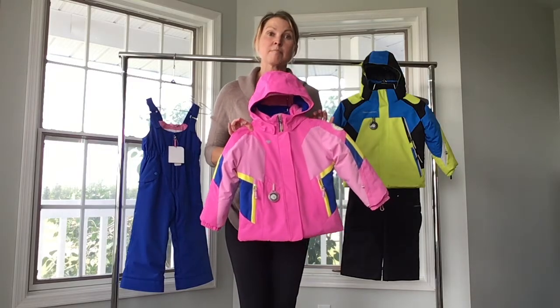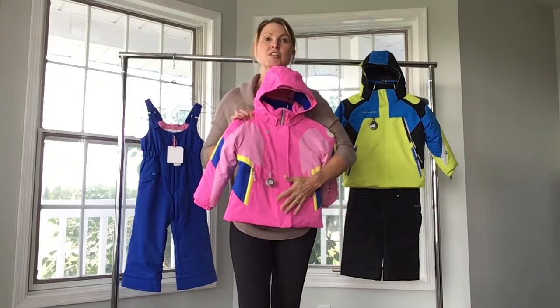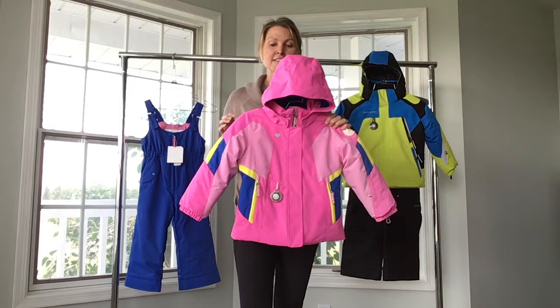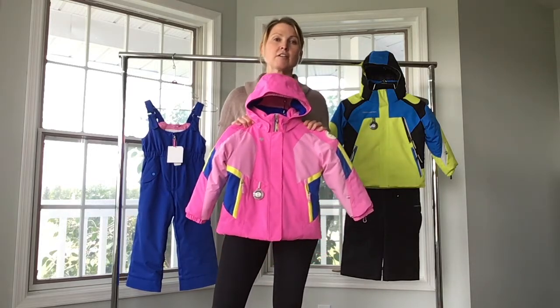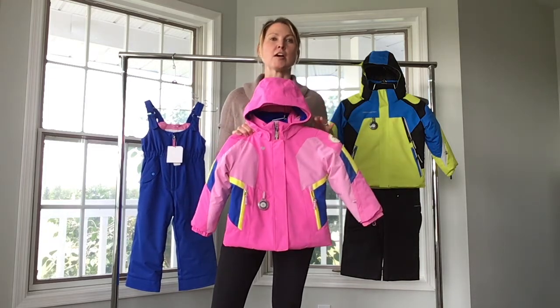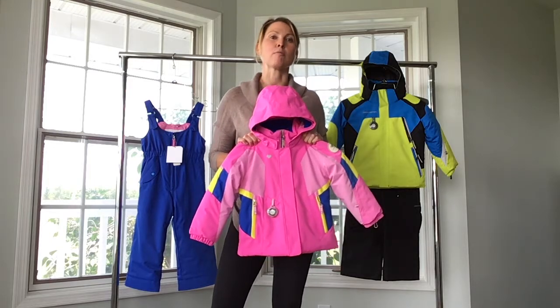It's a cute jacket, but is it warm? That's probably mom's number one question — is this going to be warm? This jacket is unequivocally one of the warmest jackets on the market with 220 grams of insulation in the body. Kids never complain about being cold when they're wearing Obermeyer.